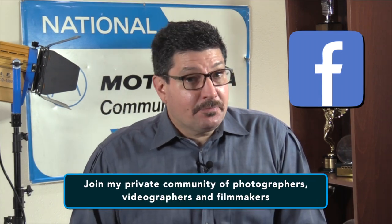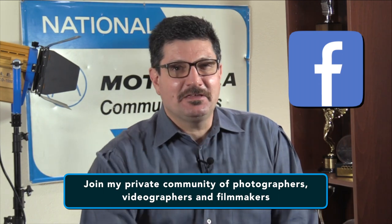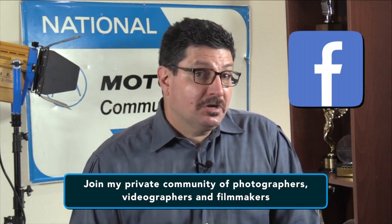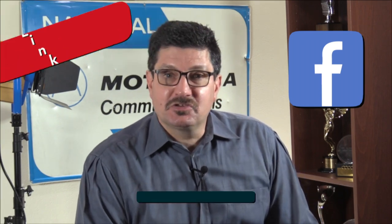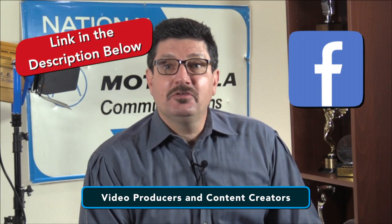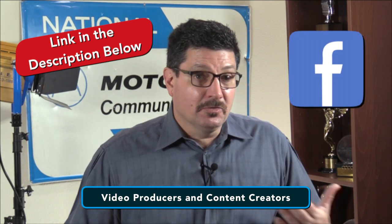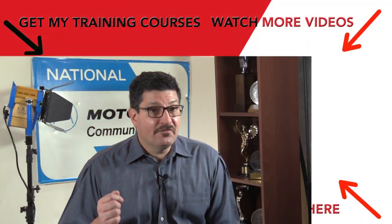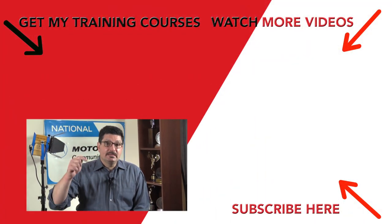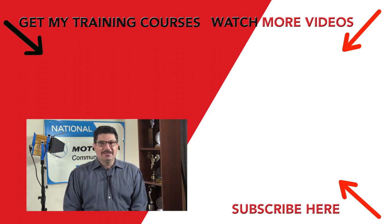Finally, if you've followed me for a while, you may know that I have a private community of photographers, videographers and filmmakers on Facebook where I share other pro tips and tricks. It's called Video Producers and Content Creators. I love new members who want to share their work, learn from others and also help others based on their own skills and experience. You will find the link to that group in the description below, so feel free to join it where you can learn even more.